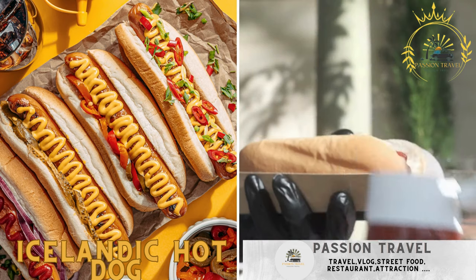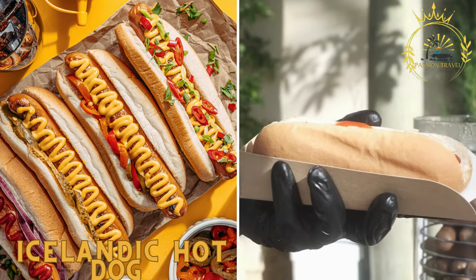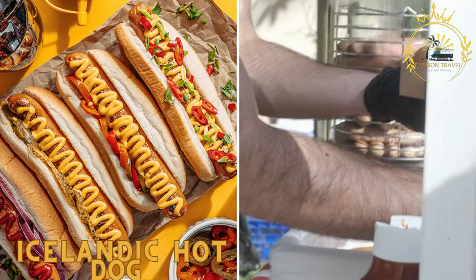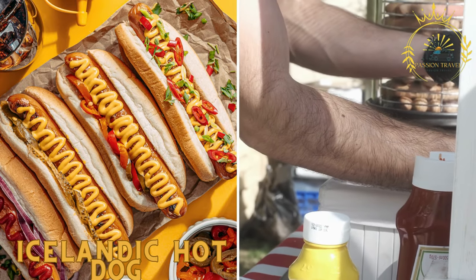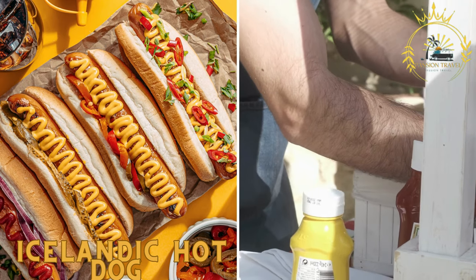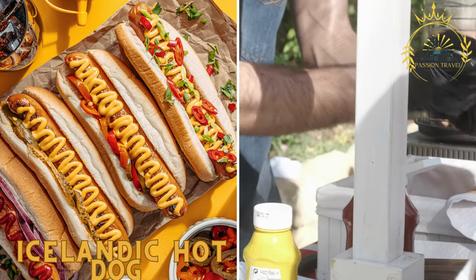Icelandic Hot Dog — Pylsur. The Icelandic hot dog is a must-try street food. Made with a combination of lamb, pork, and beef, it is served in a soft bun and topped with crispy onions, sweet mustard, ketchup, and remoulade sauce.